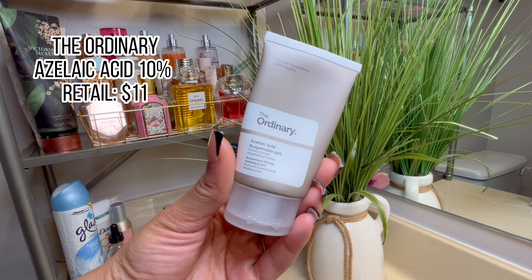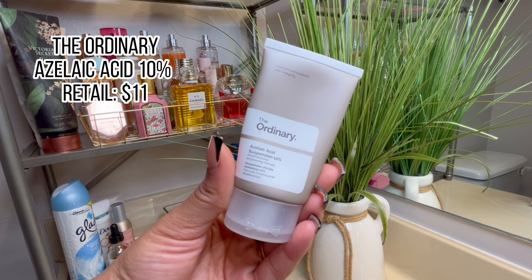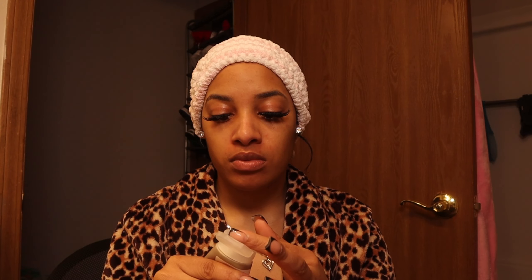Next I have The Ordinary Azelaic Acid, which retails for about $11, so it's super affordable. This is another product I picked up working as a dermatology nurse because I had never heard of azelaic acid before I started working there. But this basically counteracts redness, which I have a lot of since I'm so light.